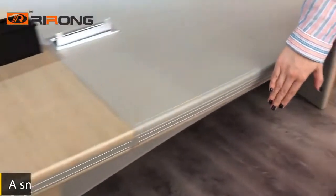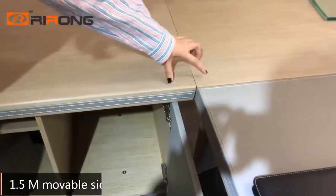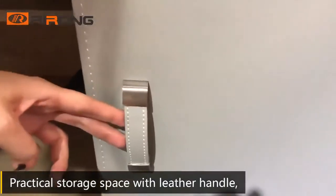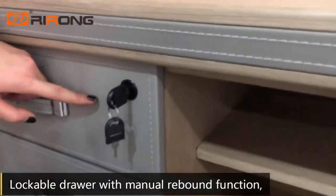6cm thick E1 grade MDF bar. 1.5m moveable side cabinet with radical storage specs and a leather handle. Lockable casters with manual rebound function.